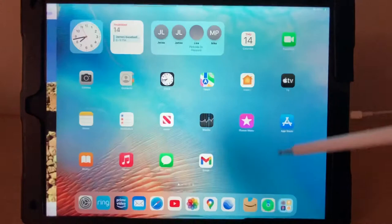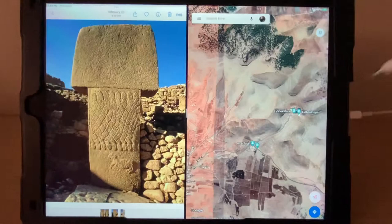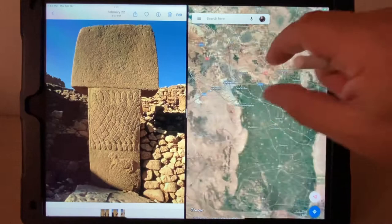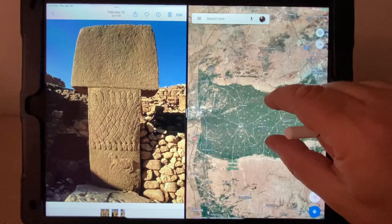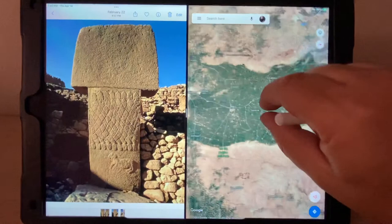I like doing these things live for you. So I'm going to type in Gobekli Tepe. And there's Haran. So as you can see, the irrigation through here — and look, it doesn't look like today.